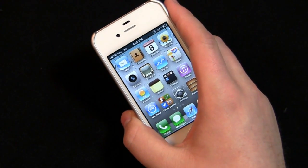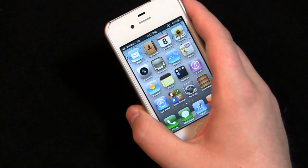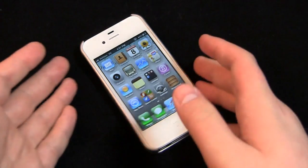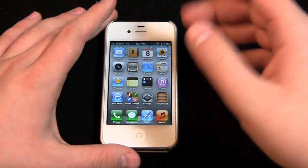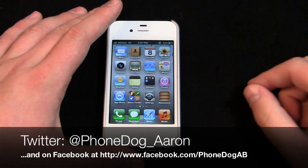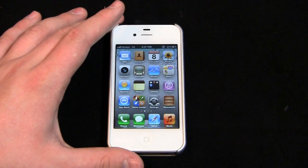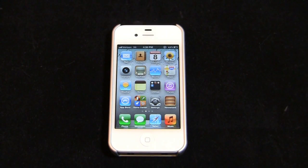We're giving away an iPad 2, smartphones, and more — head over to facebook.com slash phonedog and check that out. Be sure to follow me on Twitter at phonedog underscore Aaron and on my personal Facebook page at facebook.com slash phonedog AB. Thanks so much for watching — we'll see you next time.